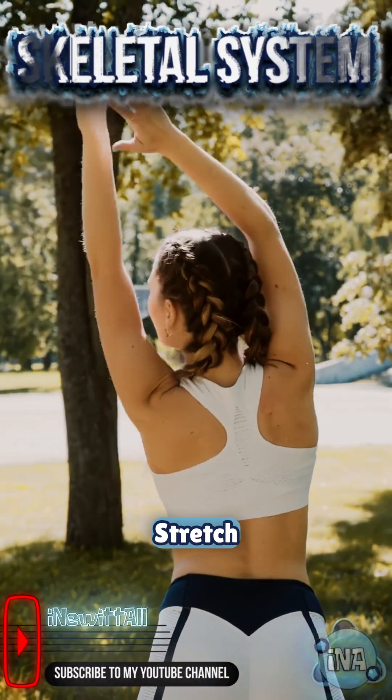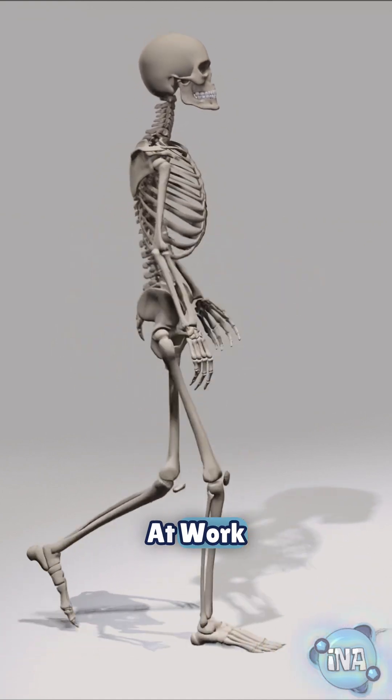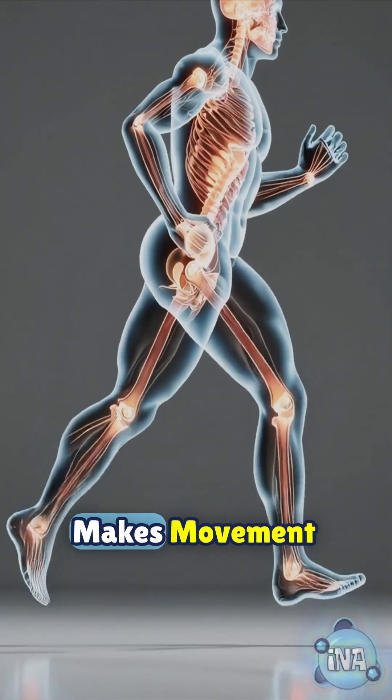Every time you take a step, stretch, or even just sit down, your skeleton is hard at work. But have you ever thought about how it makes movement possible?